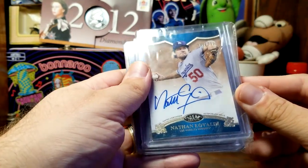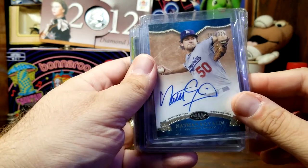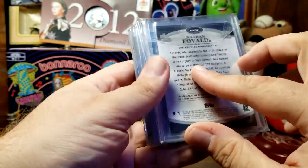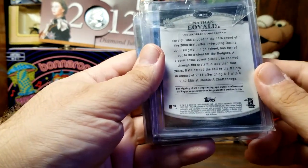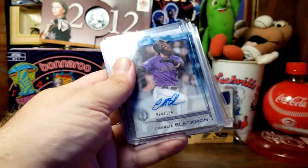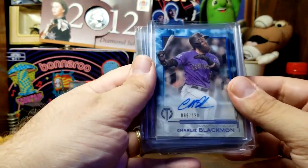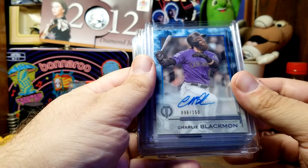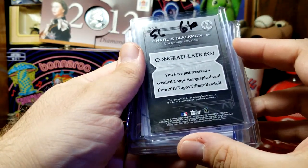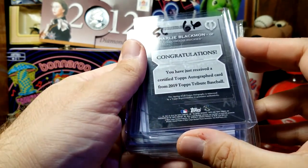Next, from an actual major leaguer, we have Nathan Eovaldi — back when he was a Dodger. I don't even remember him as a Dodger. This one is numbered to 395 and is from an On the Rise insert set from 2012. Getting better — here we have a Charlie Blackmon autograph numbered to 150. I forget if that's Topps Total — the name of that set is Topps Tribute.